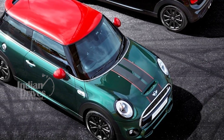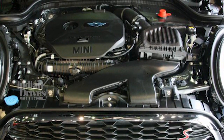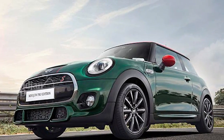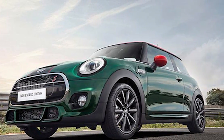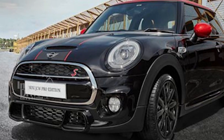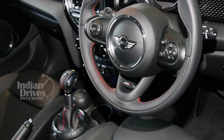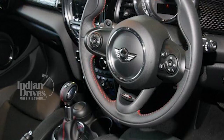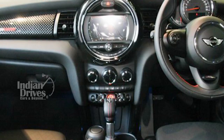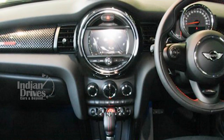Coupled with the JCW aerodynamic package and John Cooper Works emblem at the rear, the MINI JCW Pro Edition is a symbol of supreme performance and racing passion. The 210 HP twin-power turbo engine goes from 0 to 100 km/h in just 6.5 seconds. The 2.0-litre 4-cylinder petrol engine delivers up to 300 Nm of torque. The 6-speed automatic steptronic transmission allows for quicker and smoother shifts via paddle shifters on the steering wheel, and with the added functionality of launch control, the racing pedigree of this MINI is well and truly on display.